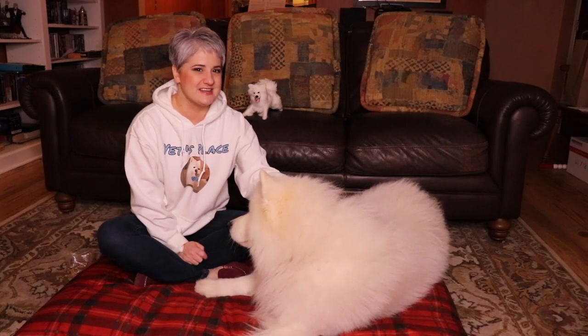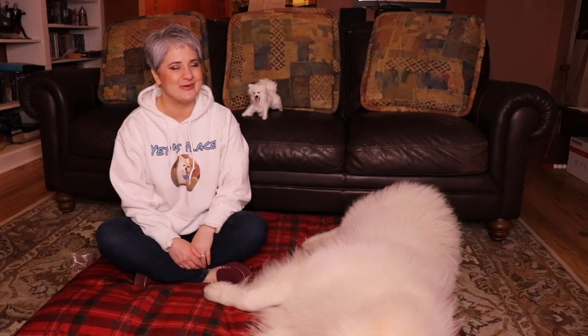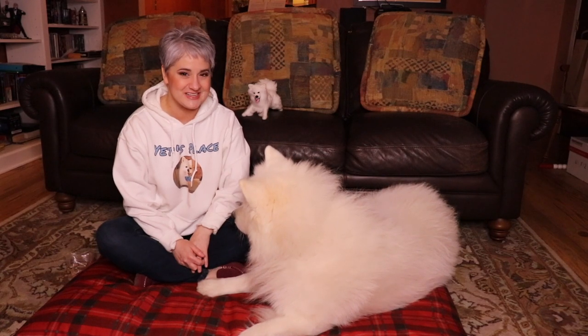On today's episode of Yeti's Place, Yeti the Samoyed and I are going to let you guys know about the excitement of bringing a new puppy home and what to anticipate. Up next, on Yeti's Place.